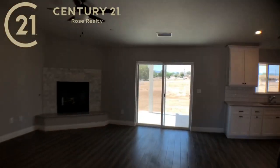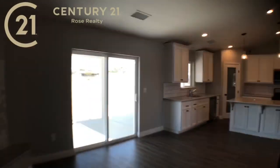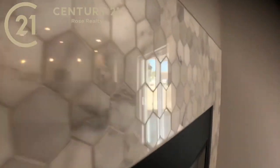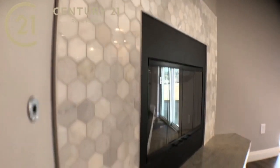It's open to the kitchen — open floor concept. Here is the fireplace. Take a look at these individual tiles. Really nice color schemes, and then of course a granite bottom.